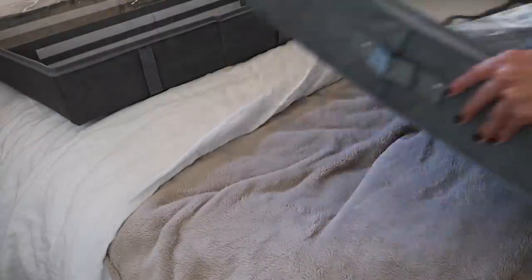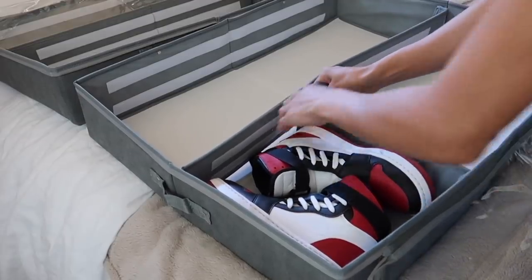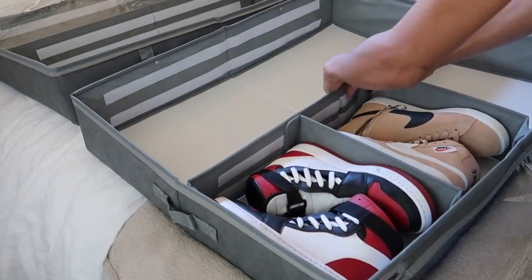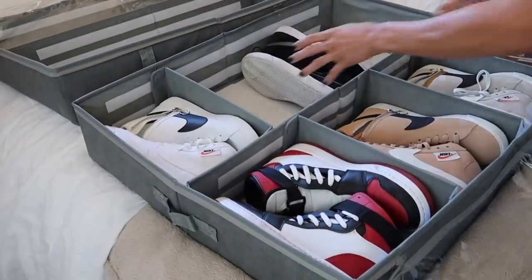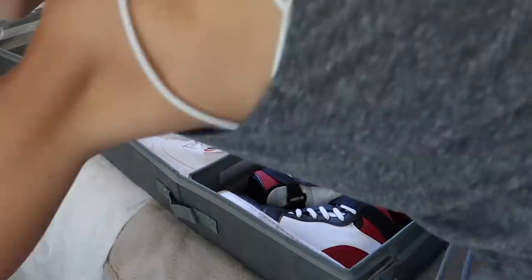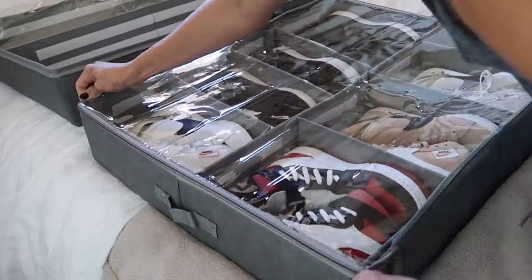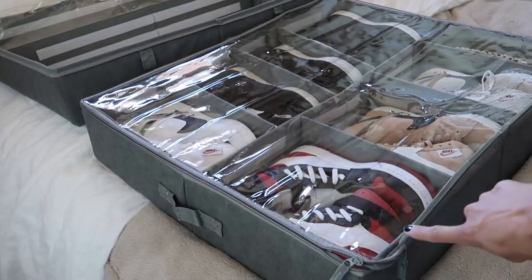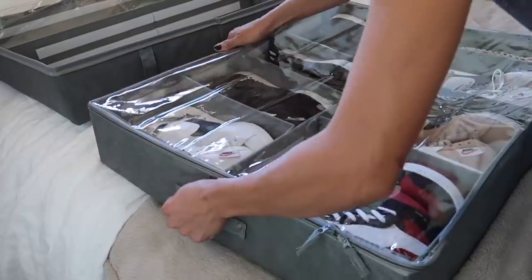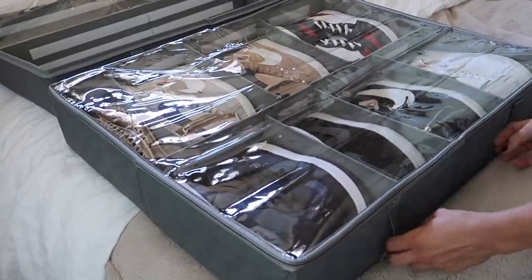You guys suggested under-the-bed shoe storage, and let me tell you — thank you — because it's a game changer for the entire closet. These things you can adjust because it's all Velcro. You can add more rows or more sections depending on what you're putting in. I've linked everything I can down below, but I also color-coordinated organizing them — sneakers and heels — so I know what I'm pulling out and have a good grasp of what I can grab underneath. Just because I can't see it doesn't mean it can't be clean. And it has handles on the side so you can pull it out from your bed however you prefer.